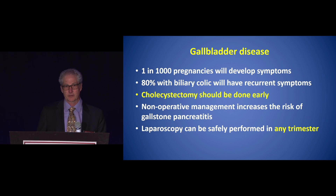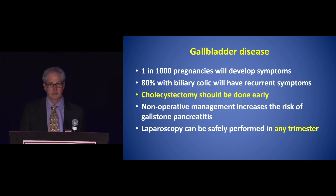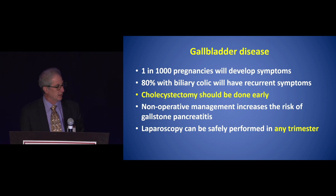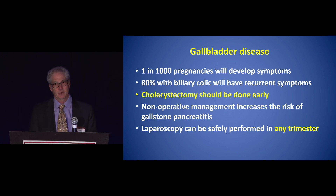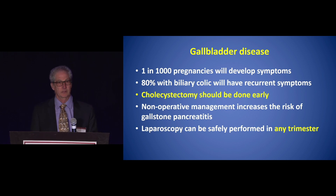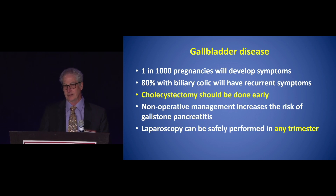Moving on to gallbladder disease — also common. One in 1,000 pregnancies may develop symptoms, with biliary colic or recurrent symptoms. Keeping the patient struggling through recurrent symptoms only to get worse as the pregnancy progresses is not advantageous. Rather, cholecystectomy should be done early. Nonoperative management increases the risk of developing gallstone pancreatitis, and laparoscopy can be safely performed in any trimester.